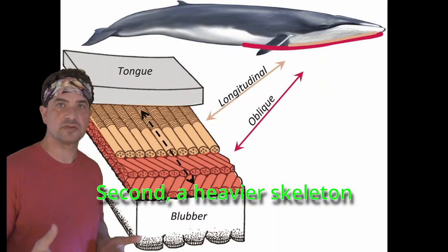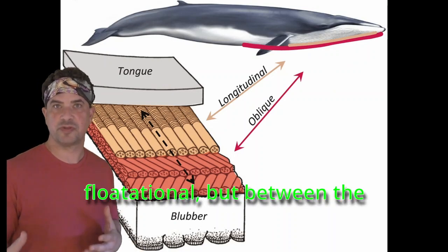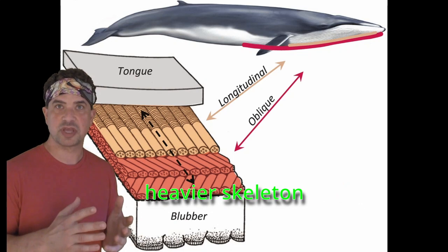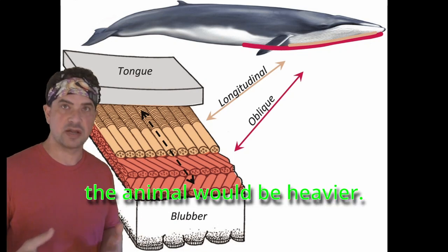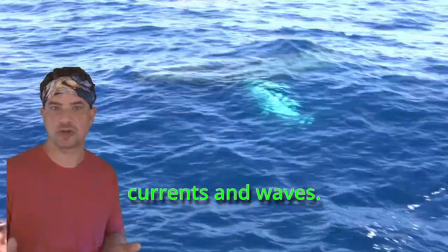Second, a heavier skeleton lets animals carry more fat — in this case, more blubber. The blubber is also flotational, but between the heavier skeleton and more blubber, the animal would be heavier overall, and being heavier would stabilize it against strong currents and waves.